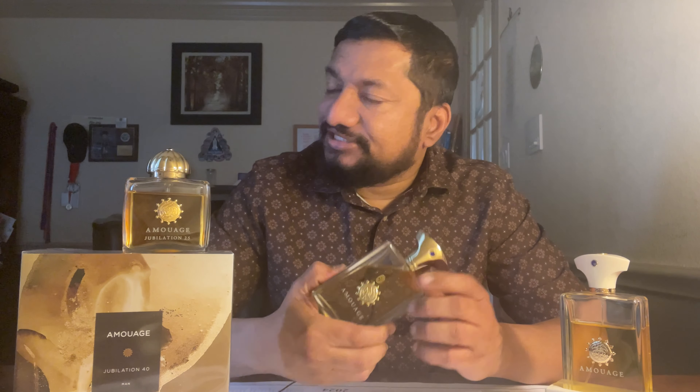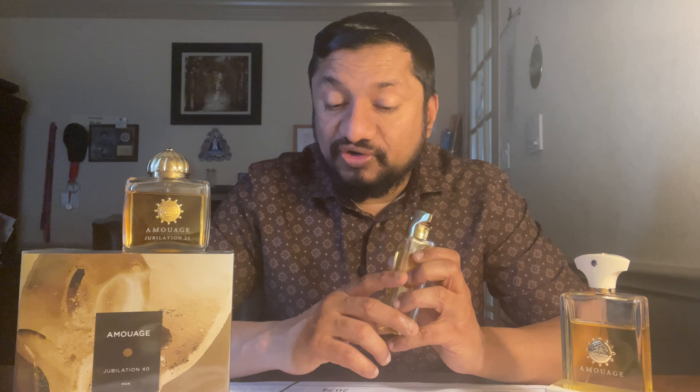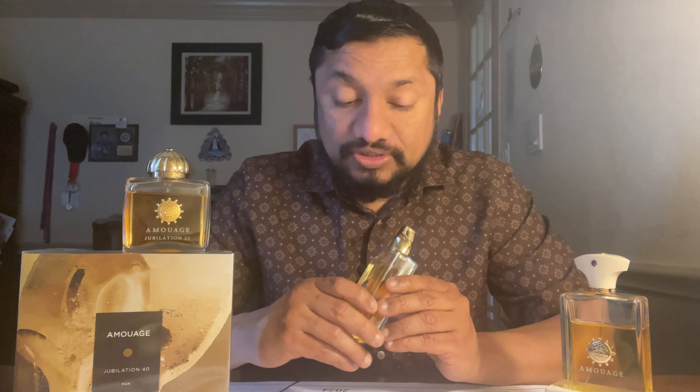Blackberries definitely give that fruity vibe. The middle notes include honey — which gives that mellow quality — backwood, cinnamon, bay leaf, clove for spicy qualities, cyprès orchid, and celery seeds. Then the base notes include opoponax, oud, myrrh, patchouli, cedar, ambergris, musk, immortelle, and oakmoss.